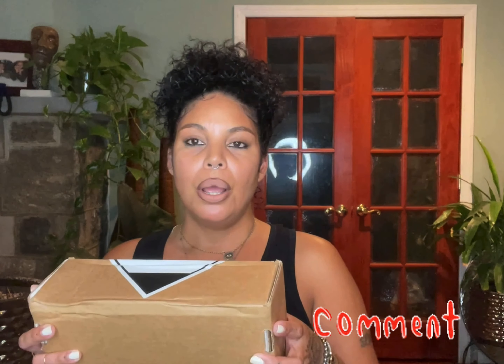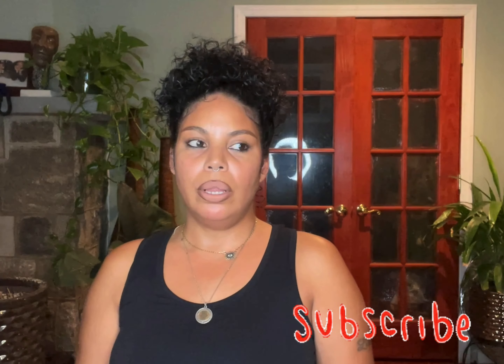Thank you guys for tuning back into my channel. For those who don't know me, my name is Lissette. I'm actually going to do a quick review. I purchased the Rihanna perfume — it came out on the 10th. So I ordered it on the 10th and I got it today, so I just wanted to do a quick little video on it.